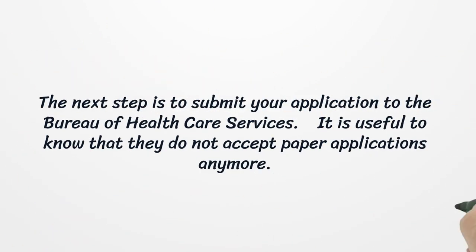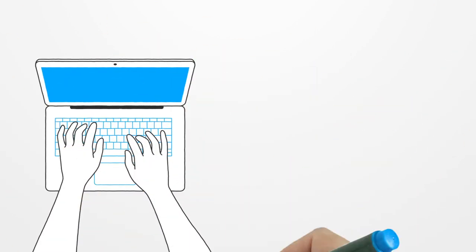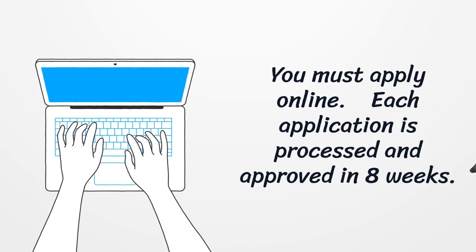The next step is to submit your application to the Bureau of Health Care Services. It is useful to know that they do not accept paper applications anymore. You must apply online. Each application is processed and approved in 8 weeks.